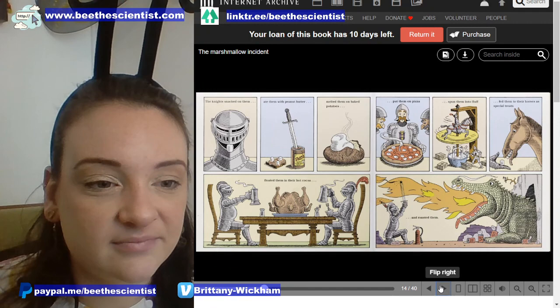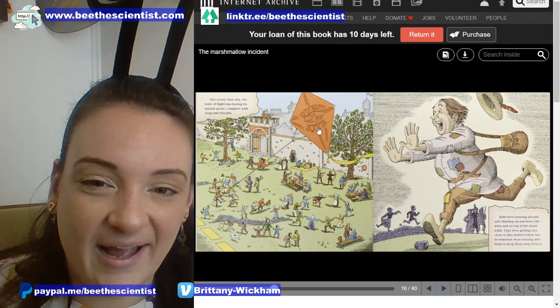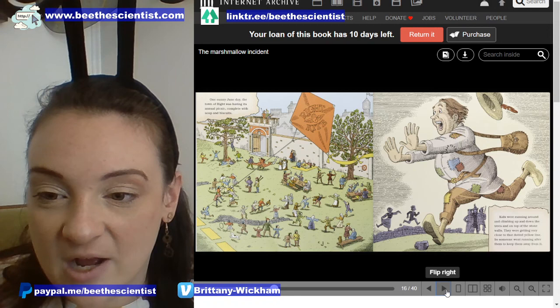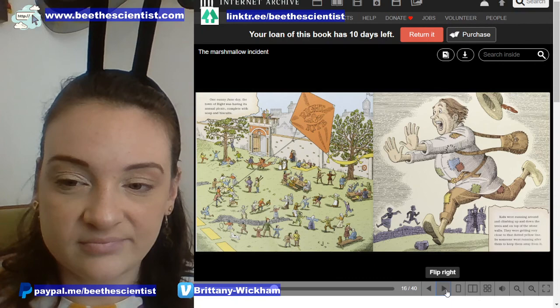I always laugh looking at this illustration of the knight roasting his marshmallow with the dragon's breath — and you might also notice the little feather burnt off too. One sunny June day, the town of Right was having its annual picnic, complete with soup and biscuits. There's a lot of fun happening here on the Right yard, and this kite says 'Wright kite.' Kids were running around and climbing up and down the trees and on top of the stone walls, getting very close to that dotted yellow line, so someone went running after them.